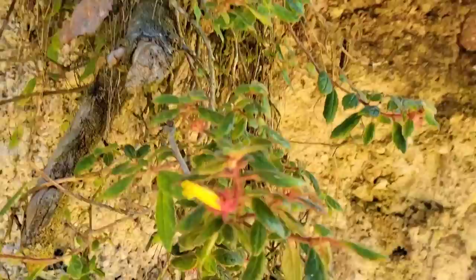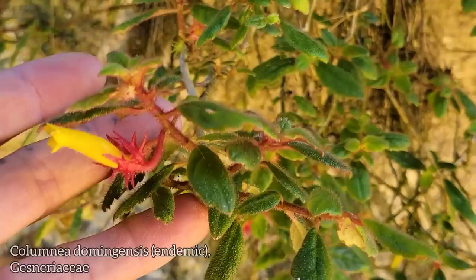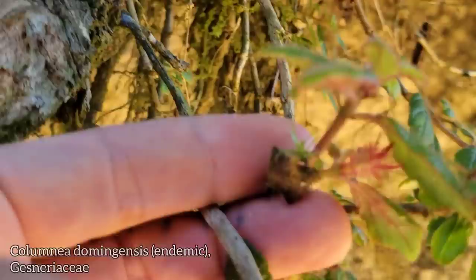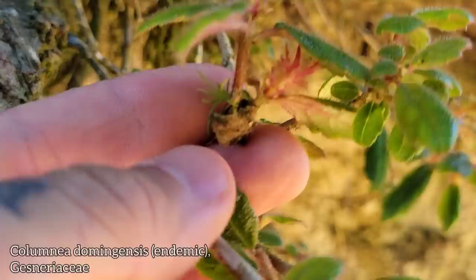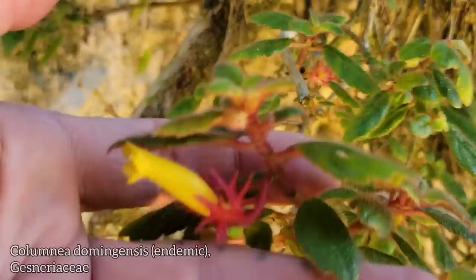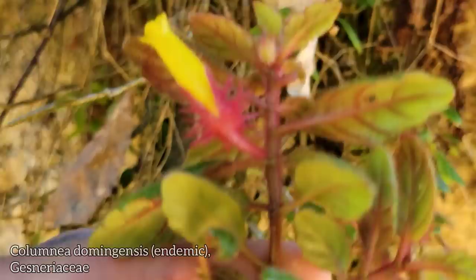I want to draw your attention over here to something pretty interesting. This is an epiphytic Gesneriad — the Gesneriaceae, of course, is a very species-rich family in the order of mints, the Lamiales, in the Neotropics. I've never seen them growing as epiphytes before. This one's even got a little Tillandsia, a little air plant, germinating on it right there — an epiphyte on an epiphyte.